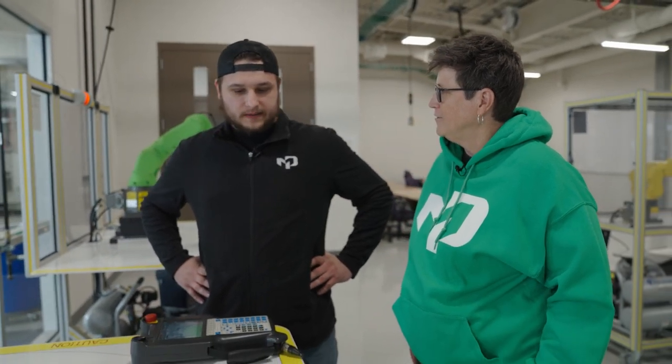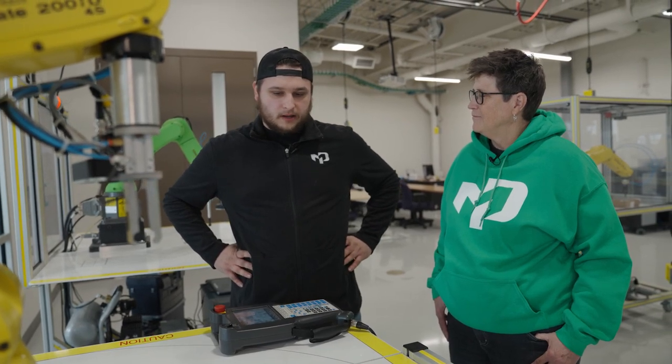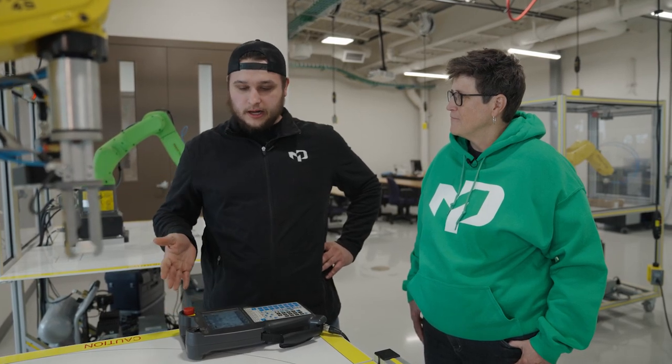Kohler is just one of many, many companies that utilizes robots — Kohler, Ford, any automotive company, a lot of different industries utilize robots. So being able to learn how to program and manipulate one of these is really important in my field.